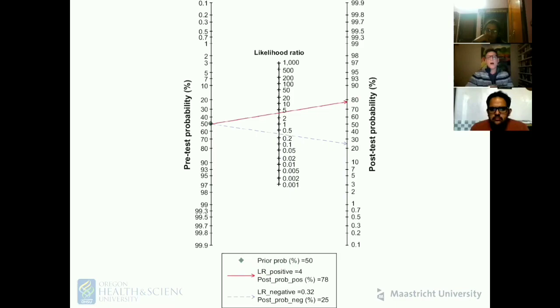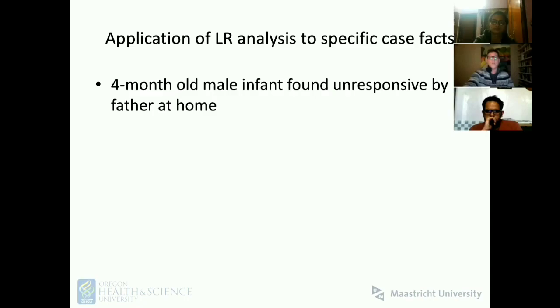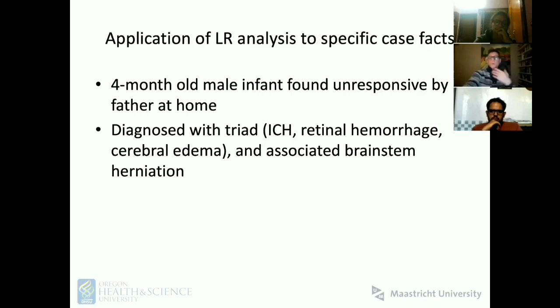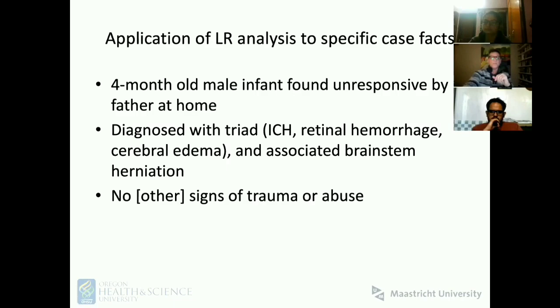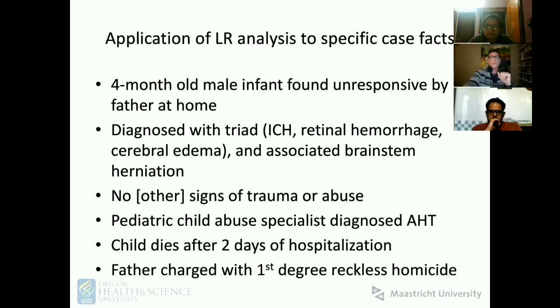Unless you look at the forensic epidemiologic approach, which is where we actually do find the data. Here is a specific case: a classic history — a four-month-old baby boy found unresponsive by his father, who has no history of abuse. The child had the triad. A pediatrician said this is abusive head trauma, and the baby later died, so the man was charged with homicide based solely on the allegation that the findings meant it must be abuse.